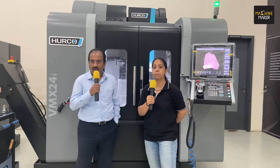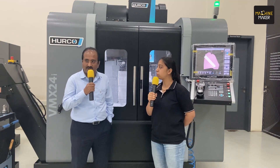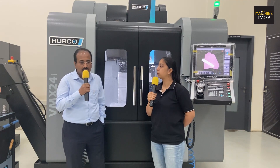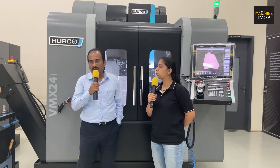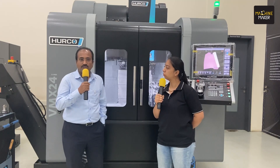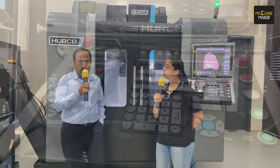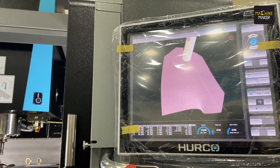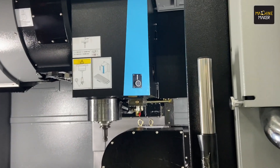The next machine is our turn mill center. Harko's turn mill center is very popular globally, but in India we are not as popular because entry-level machines are costly. However, Indian manufacturing has now reached a point where they are also looking for the latest technology. This turn mill center can handle very hard materials — we are going to machine materials like Inconel and titanium at very high feed rates, areas where customers have very limited solutions from competitors.